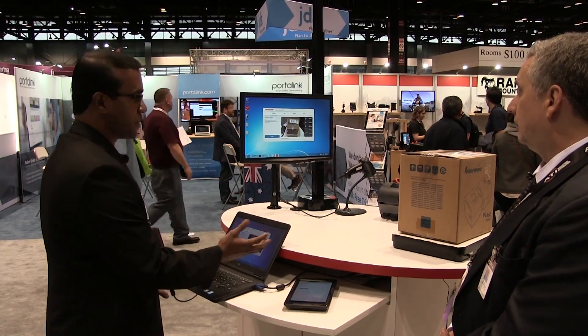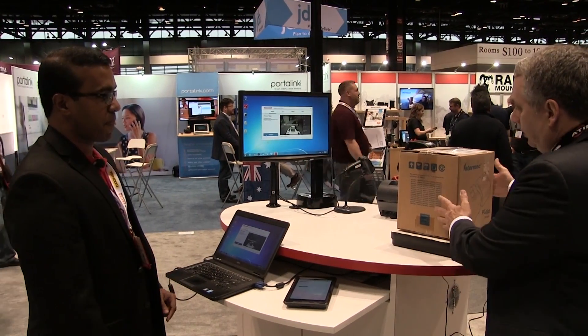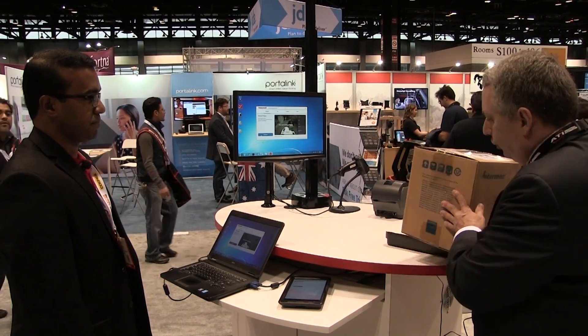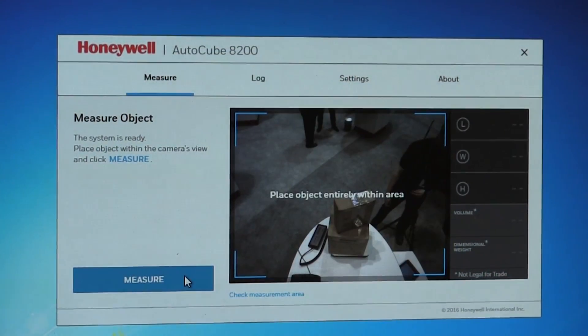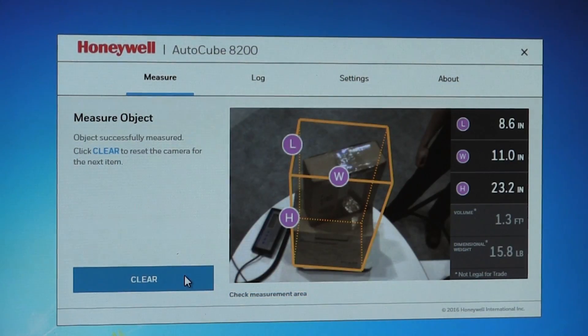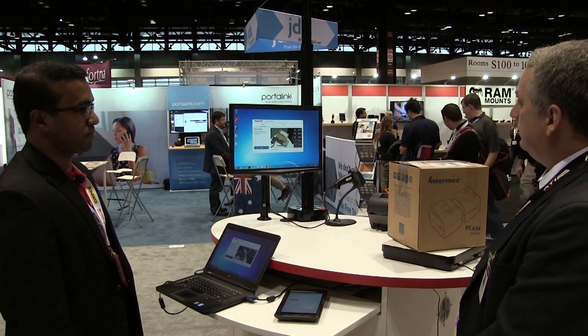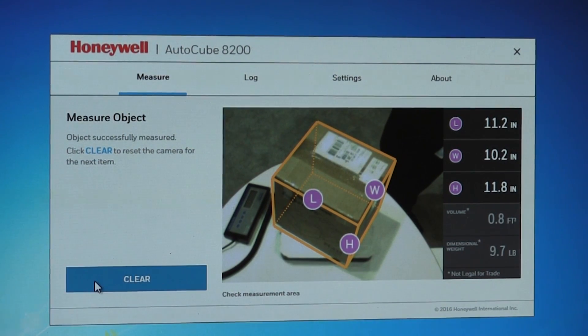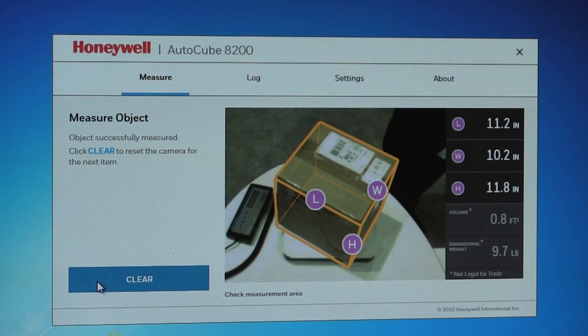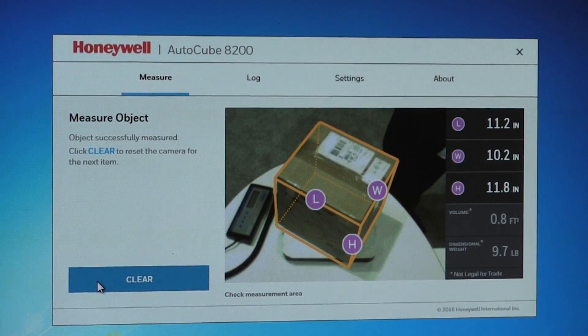Do I have to place it down with exact squareness, or can it be slightly off-center? You can actually try it — take this and in a hurried production environment put it down off-center. You can place it any way you want as long as it's in the field of view, and the measurements are done instantly just like that.